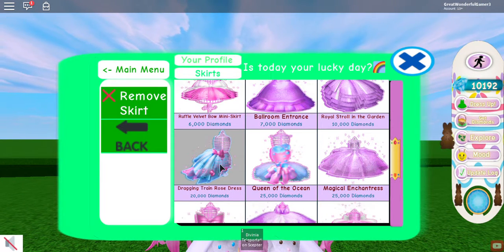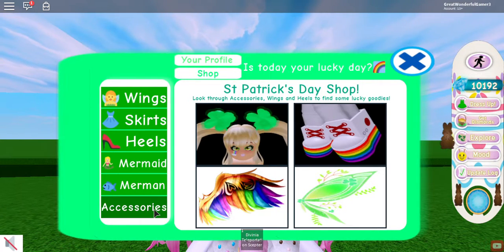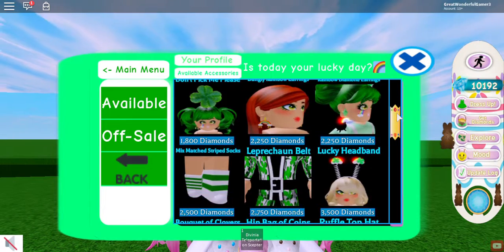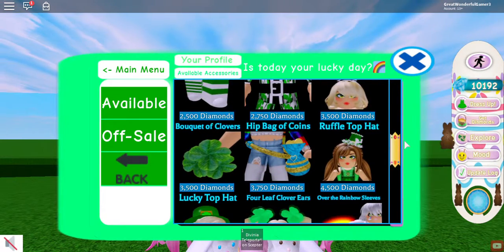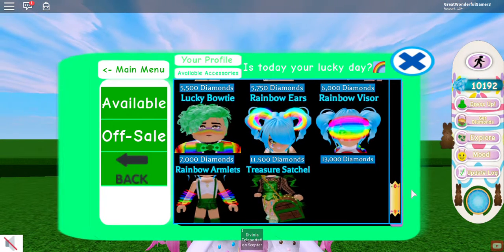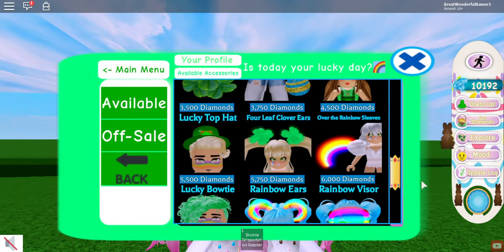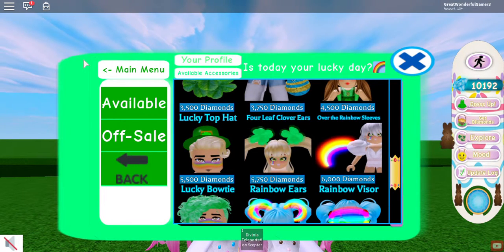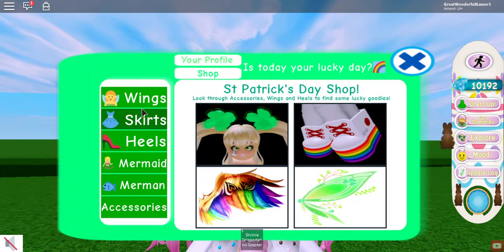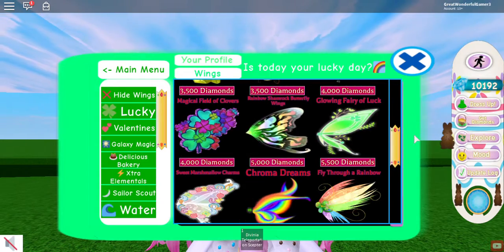The lucky accessories and wings are actually meant to continue until April the 10th. It is April the 7th currently, which means they're almost gone.